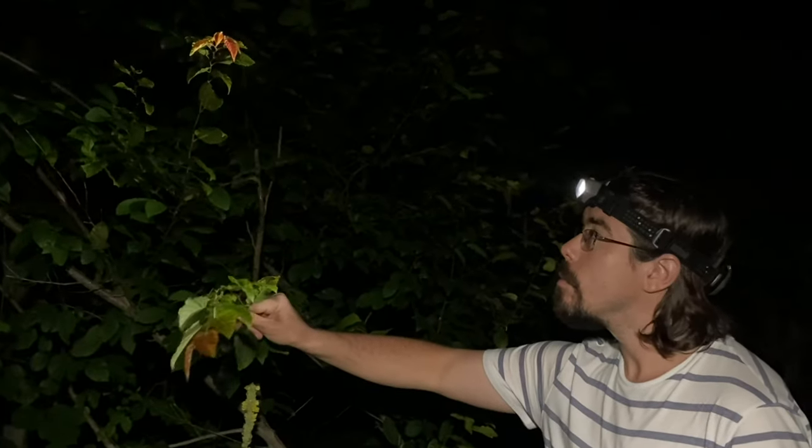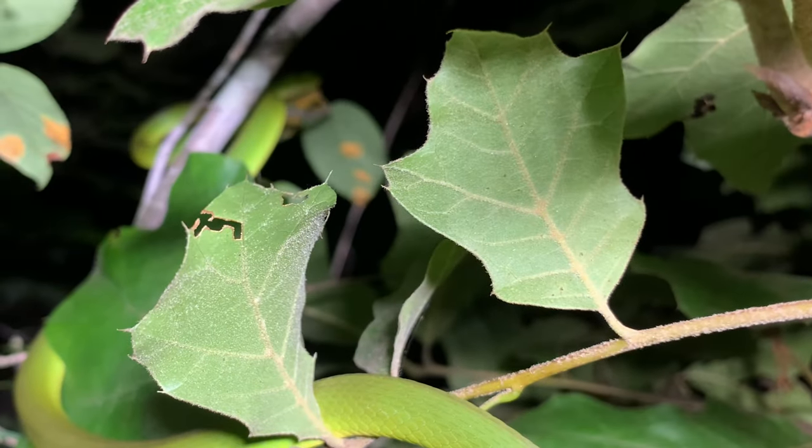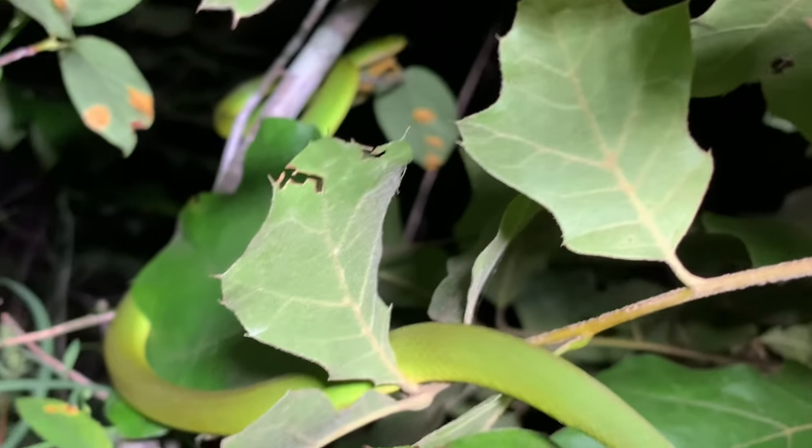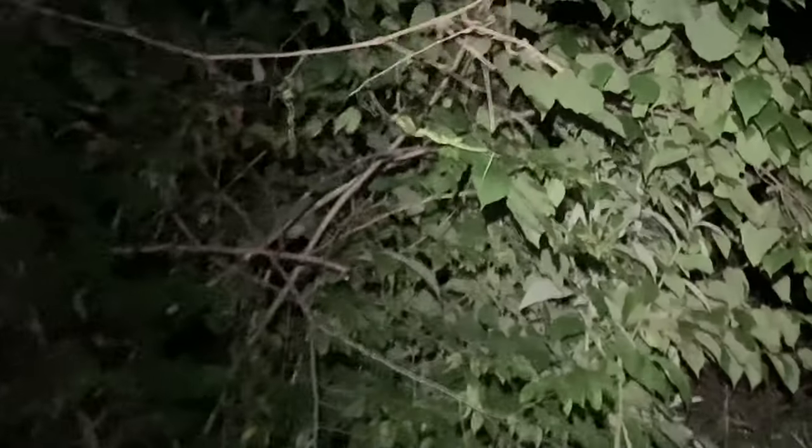We're out here tonight looking for sleeping snakes, hoping to show you one of Indiana's most beautiful reptiles. The snake we're looking for is perfectly camouflaged with all these green leaves around me, which is why we're here at night — their lighter underbelly is almost reflective when you shine a light on it while they're sleeping up in the branches. Let's see if we can find one.